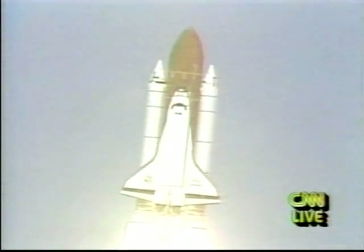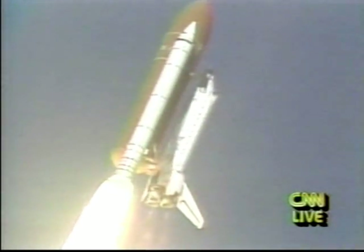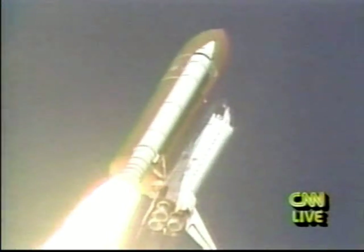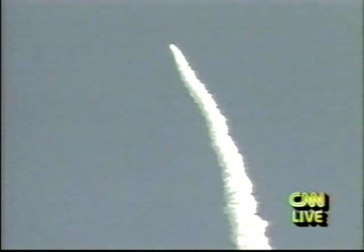Houston is now controlling. Discovery and crew are rolling on course. Roll program. Roger roll, Discovery. Roll maneuver complete, placing Discovery and crew heads down and on the proper heading. Engines at 100%. Engines throttling back now to 70% to help maintain optimum aerodynamic conditions as Discovery accelerates through the denser lower altitudes. All systems performing well. Good hydraulics, good electrical systems. Altitude now 23,000 feet. Time: one minute.